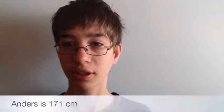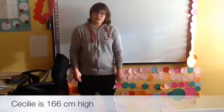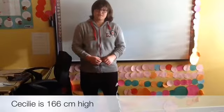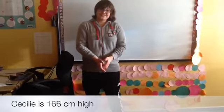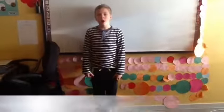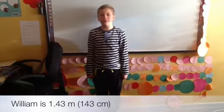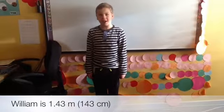I am 151 centimeters high. Very good — 170 centimeters. 170 centimeters. Hello, I am 166 centimeters. Hello, I am 1.43 meters high.